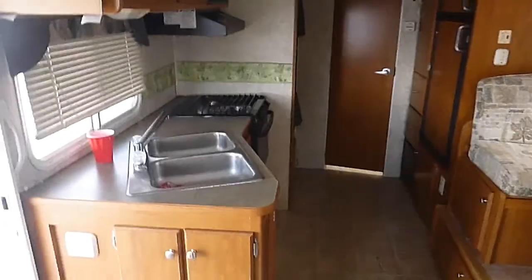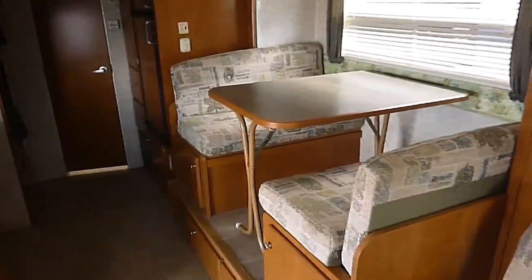Plenty of space in here. You can sleep two there, two there, two on the fold-down dinette. It does have air conditioning. We tried everything out and everything seems to be working — plugged it in and it all started up.